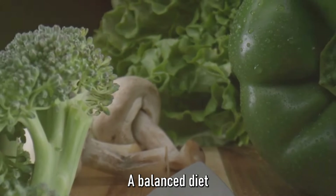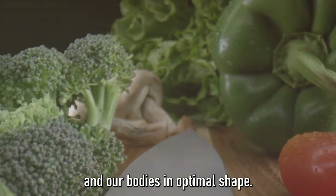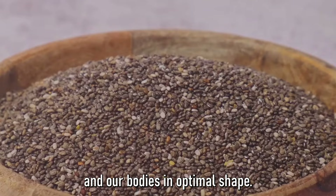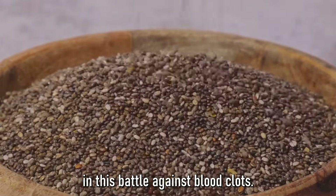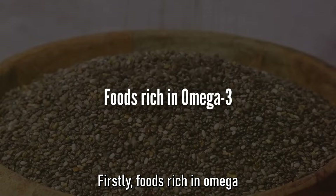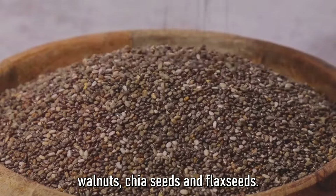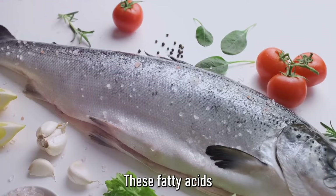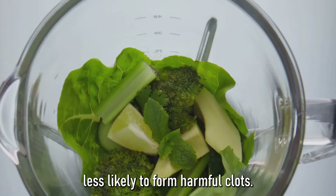A balanced diet, rich in nutrients, can help keep our blood vessels healthy, our blood flowing smoothly, and our bodies in optimal shape. Foods rich in omega-3 fatty acids — like fish, walnuts, chia seeds, and flax seeds — are great allies. These fatty acids reduce blood clotting factors in your blood, making it less likely to form harmful clots.